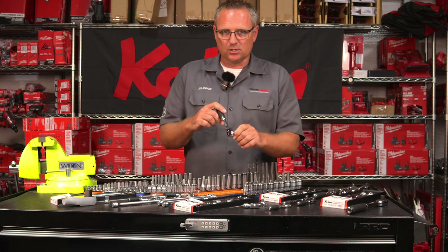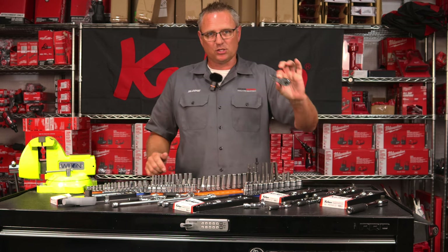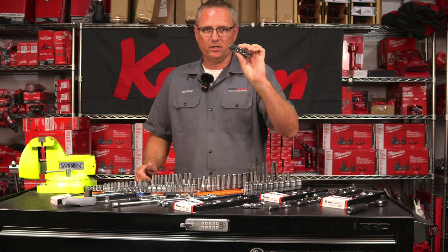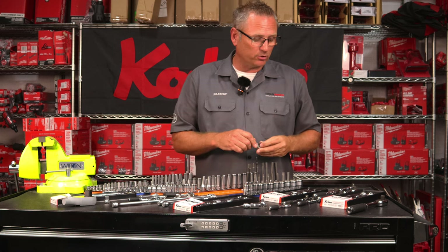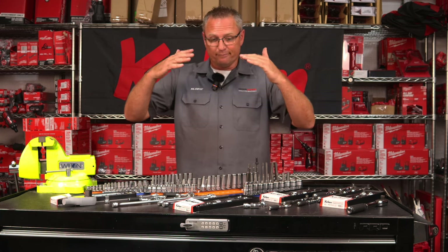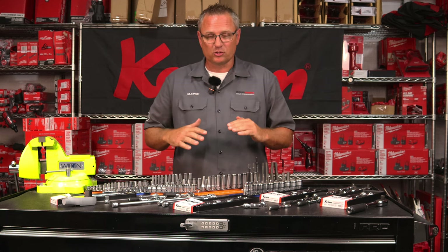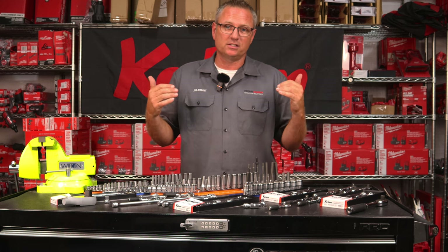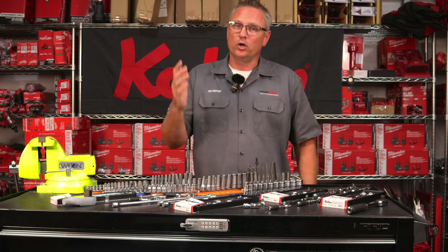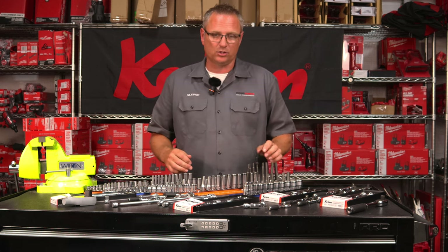They make three-eighths ratchets, quarter-inch ratchets, flex head ratchets, and specialty ratchets. If you want to know a lot about Koken Tools, you can go to Garage Journal and look at all the information written in there. You won't have to just take my word for it — the guys actually using these tools every single day are in there talking about how precise and high quality these tools are.